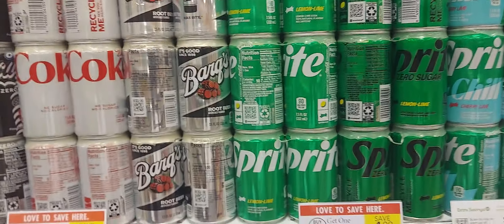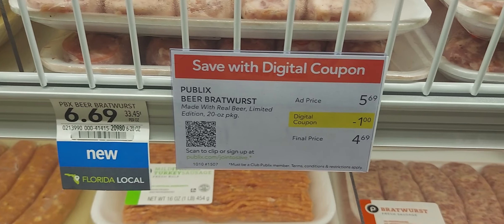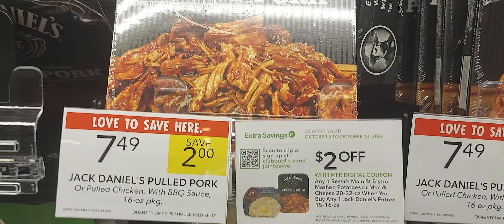The Publix bratwurst is $5.69. We have a dollar off, so you'll pay $4.69 for one.